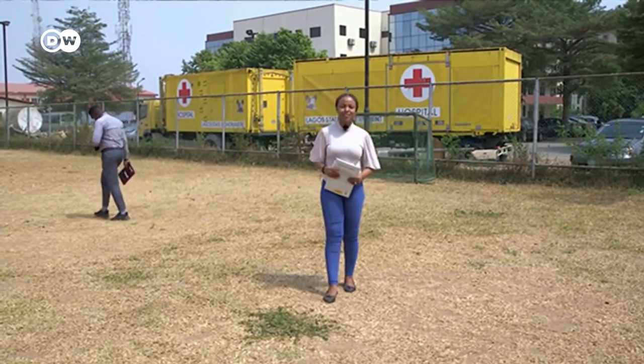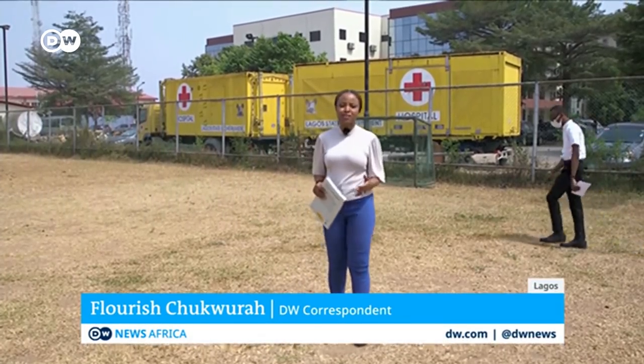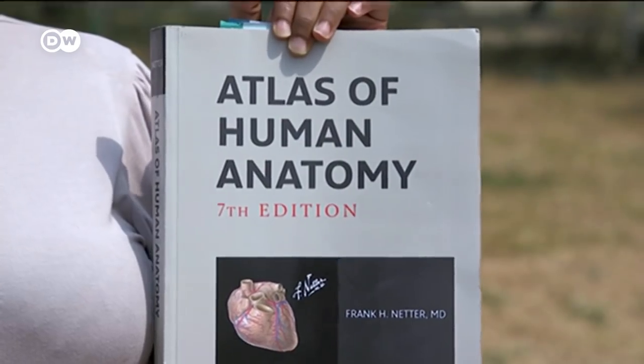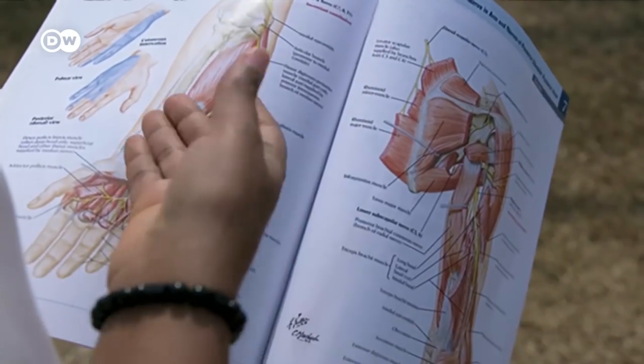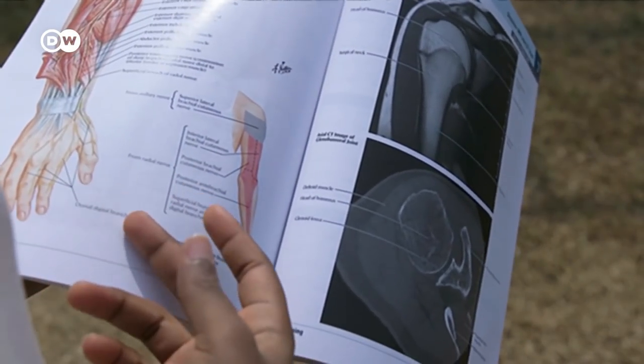This is Lagos University Teaching Hospital, where generations of doctors, nurses, and all kinds of medics have studied. And this is one of the books that they use — a standard textbook used by international students all around the world. If you flip through the pages, it's very easy to see that most of the illustrations are just of white skin.